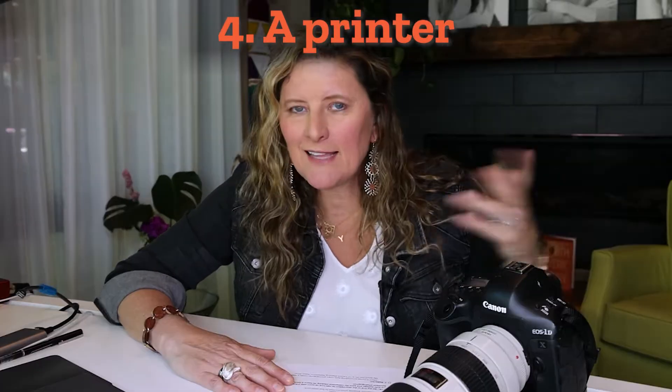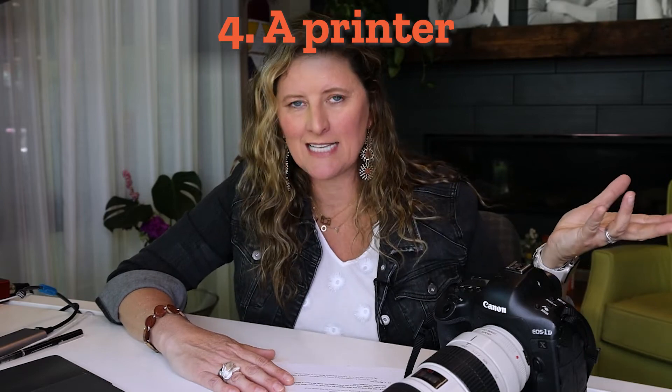Number four, a printer — like a little inkjet printer to sit on your desk. You've got to be able to print out forms and different communications that you need. Once or twice a year I do a free challenge, and I give everybody homework for five days. I'm shocked by how many people say they don't have a printer. How are you running a photography business without a printer? They're not expensive — get the ink and you have it.